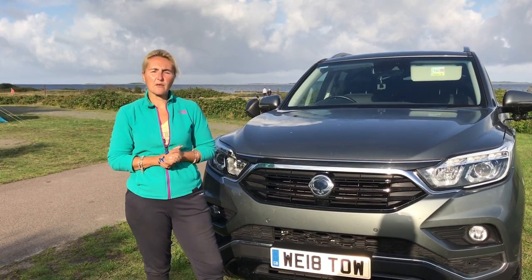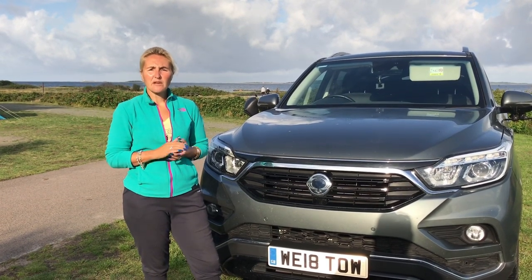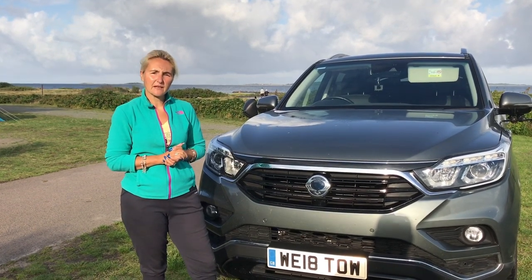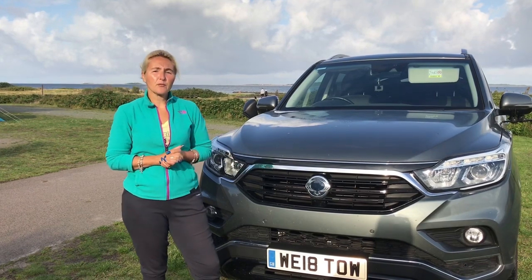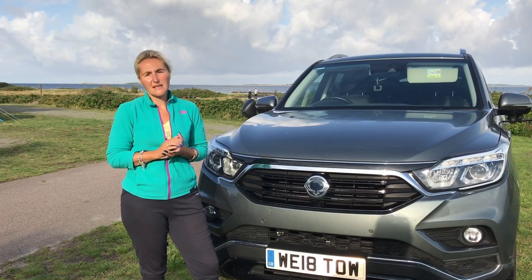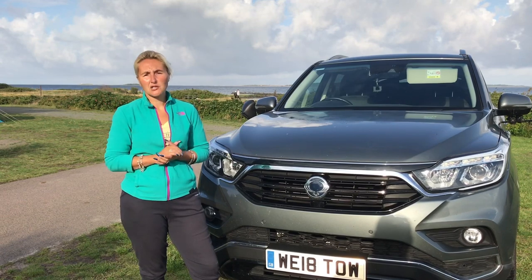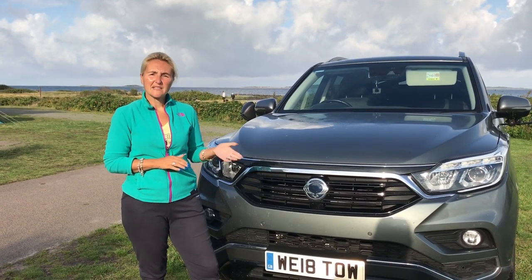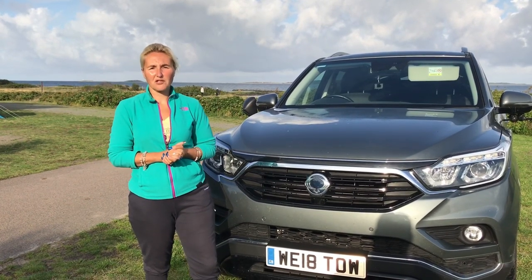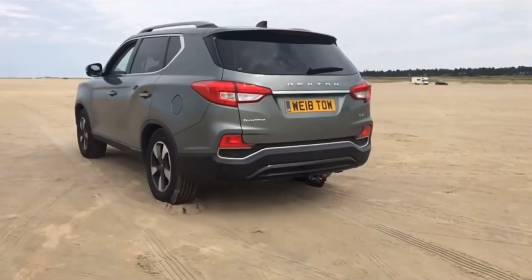So how has that engine performed when towing? The Rexton on paper will tow three and a half tonnes. We tow our Adria caravan which weighs 1,750 kilograms, and I'm quite sure it is capable of pulling three and a half tonnes. However, the 2.2 engine does feel lacking in power at times — it doesn't give you that quick pull-off that you get from a larger petrol or diesel engine. That being said, it's never struggled. It is four-wheel drive and we have used it, even driving on beaches, and the four-wheel drive system works very well.